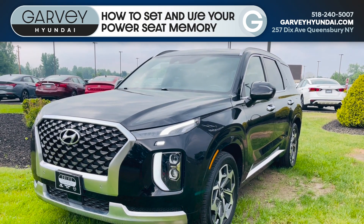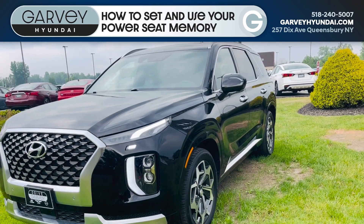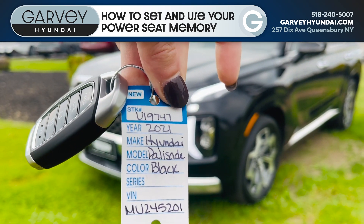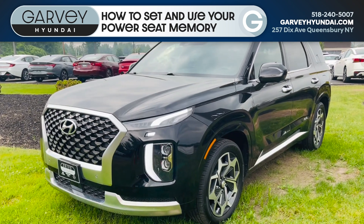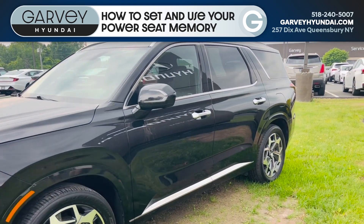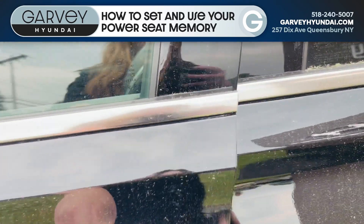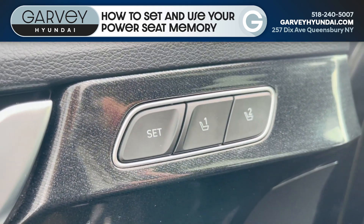Hey guys, Heather here from Garvey Hyundai. Check this out — just wanted to share with you a quick tip we're going to show you on this 2021 Hyundai Palisade. Stock number is U19747. This vehicle only has 16,000 miles. It's about six grand less than one that's brand new. Calligraphy trim, so it has all the luxuries. But one little tip I just wanted to show you guys that we get asked about a lot are the memory seat settings.